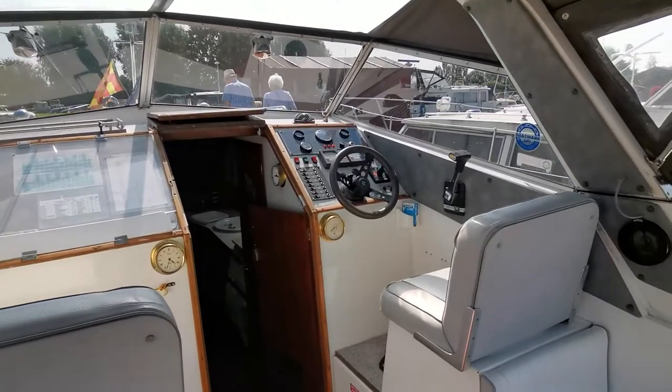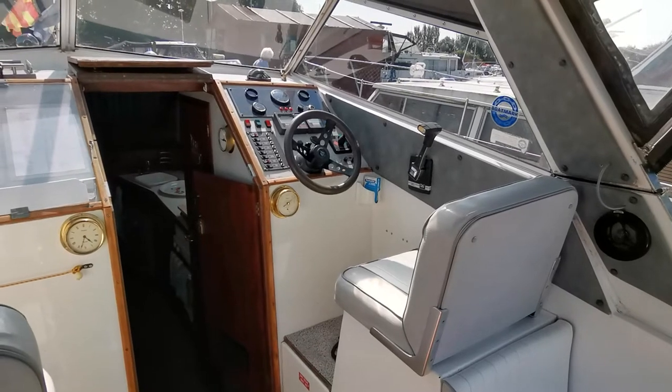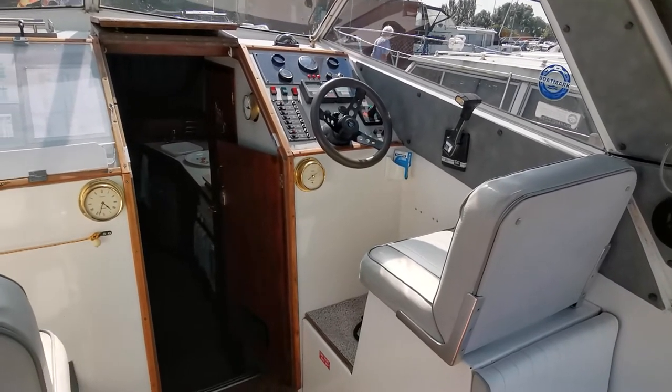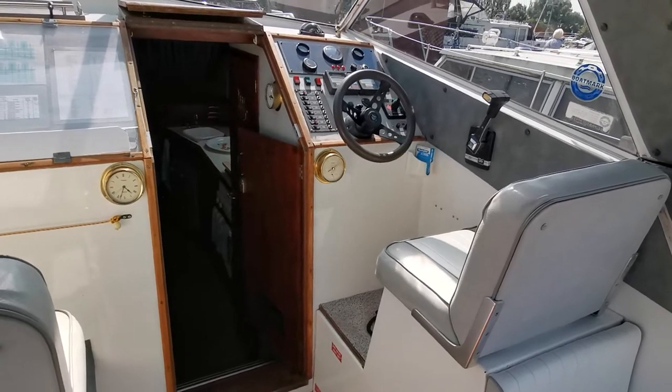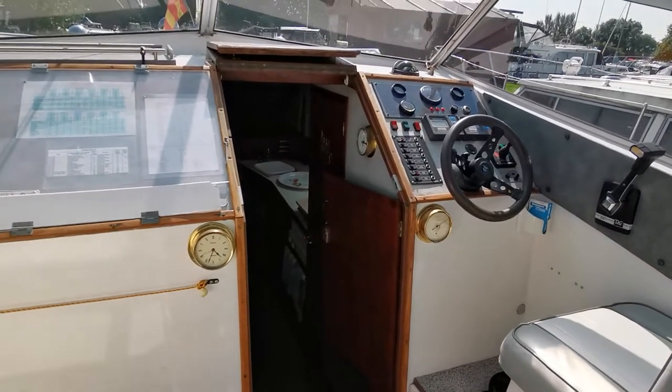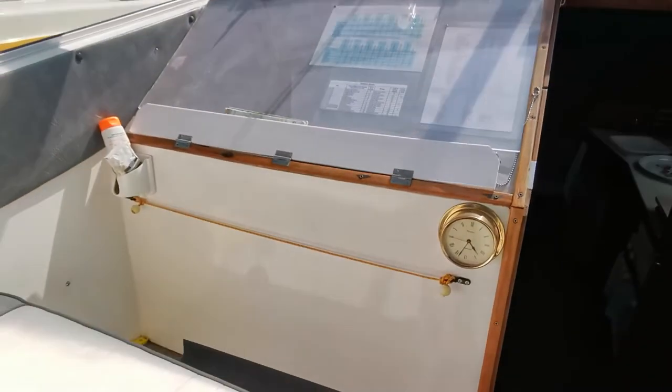Welcome again to Boatshed Norfolk. Today's new listing is a 1991 Seamaster 820, powered by a Beta 43 horsepower four-cylinder diesel engine which was brand new in July 2012.